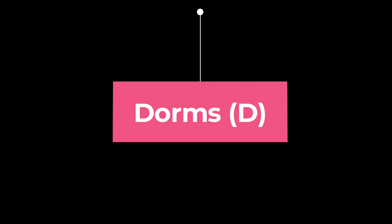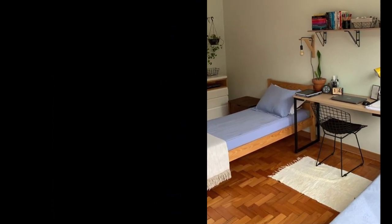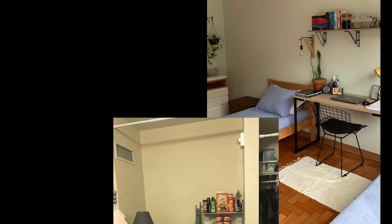Then there are Ds and dorms — some big rooms where three or four people can live in first and second year. After third year, two people can live in one dorm. So with seniority, you get more independence in your room. You also get built-in cupboards — the cupboards are in the room, so you don't need to worry about that.